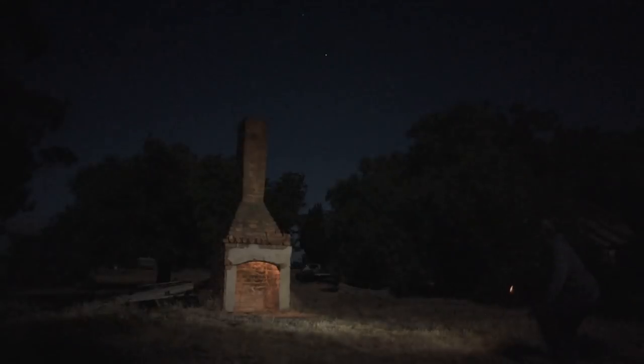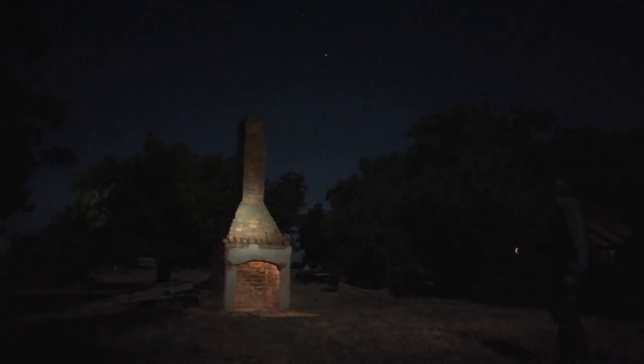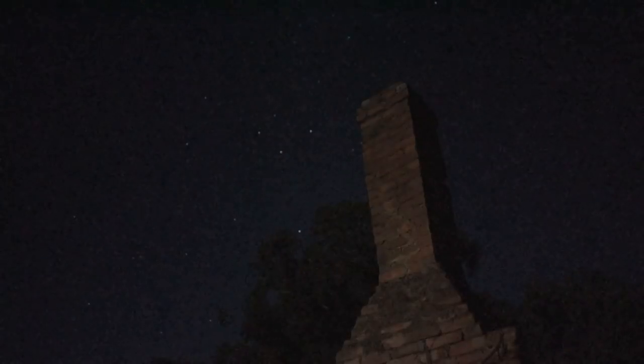I actually had to wait about a month to come and shoot here because it was still too early in the year to get the core in the morning night sky. The other view I was after was to the south, as I was wanting to put together a star trail, once again with the chimney in the foreground. When I first arrive at a location, I always get a feel for the surroundings in the dark. Even though I've already been here in the daytime, it helps me to get the creative juices flowing.